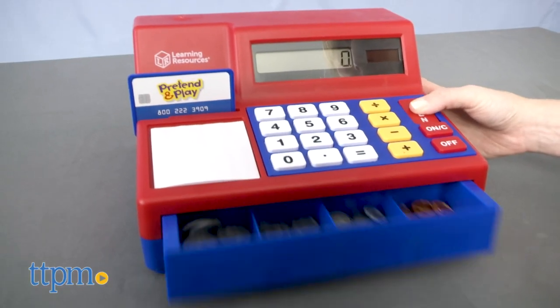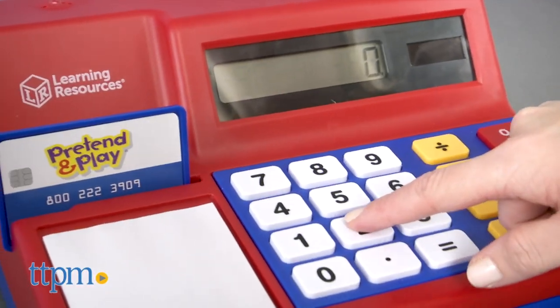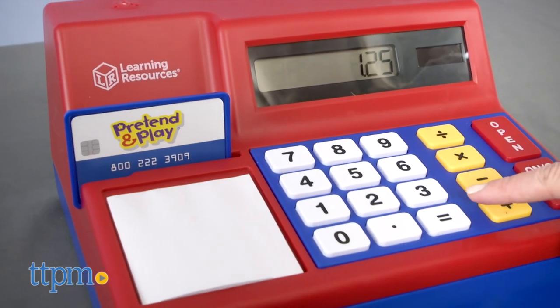The drawer opens with a ding, so kids can make change for pretend purchases. This includes one button cell battery that powers the beeping sound effects, but the calculator itself is solar-powered.